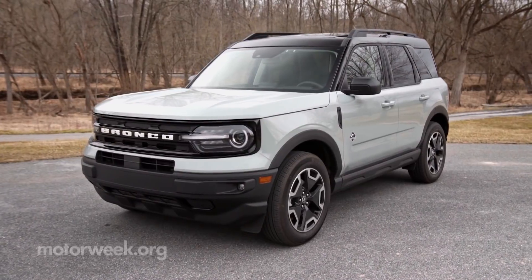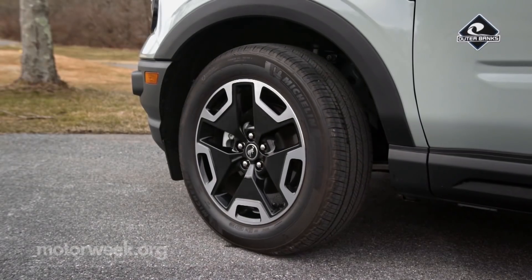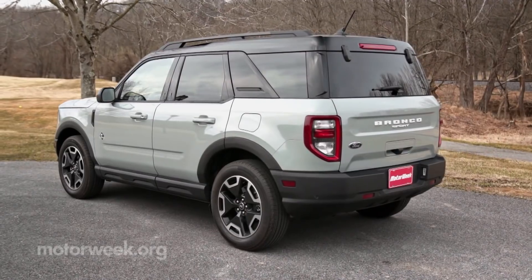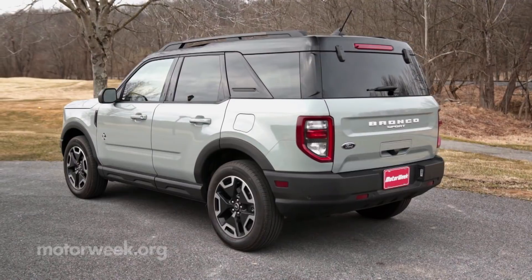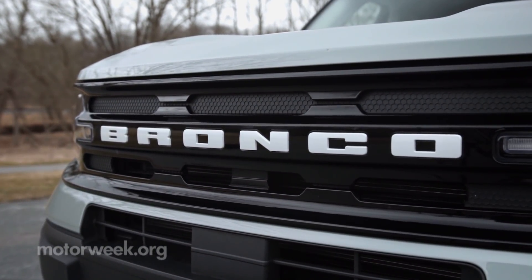Our lower beach-inspired Outer Banks tester is more about style, with 18-inch wheels, a shadow black roof, ambient lighting, and an upgraded interior. Ford obviously spared no expense at making the Bronco Sport a legit off-road capable crossover.